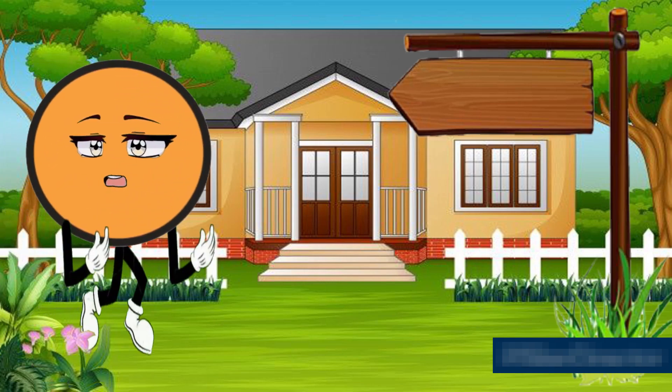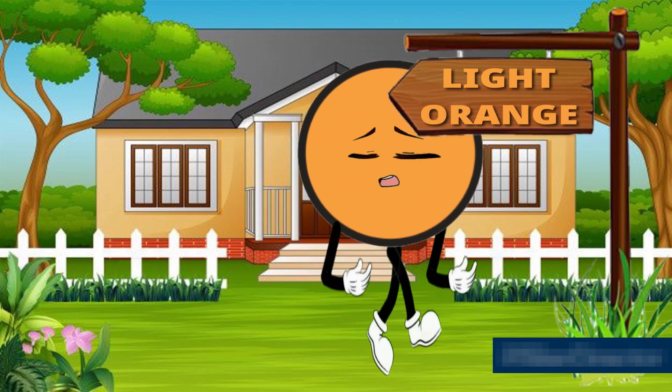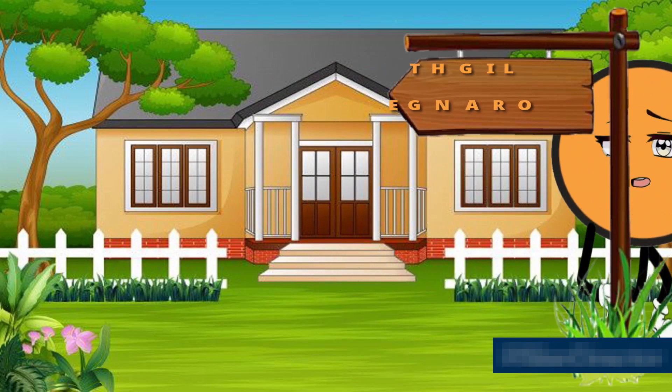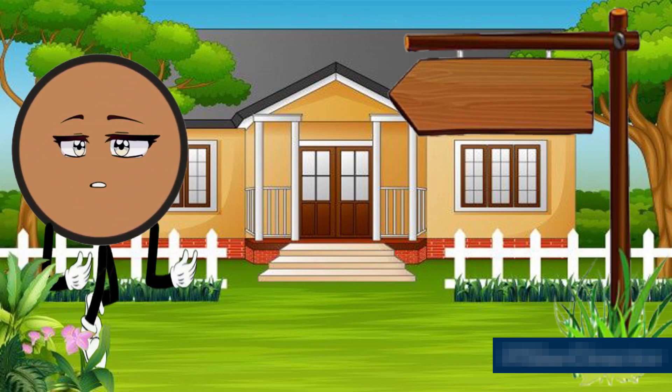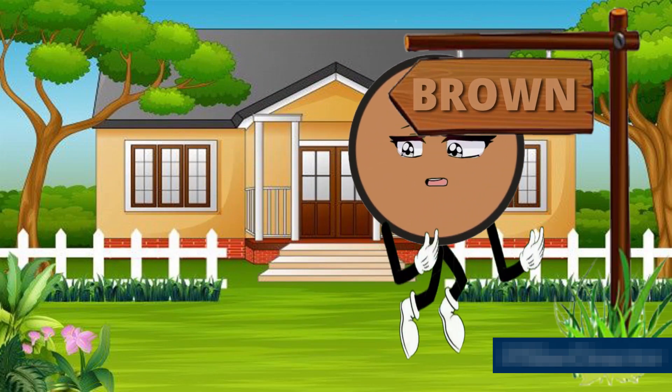This is light orange — L, I, G, H, T — light — O, R, A, N, G, E — orange — light orange color. This is brown — B, R, O, W, N — brown color.